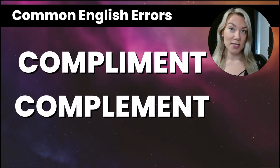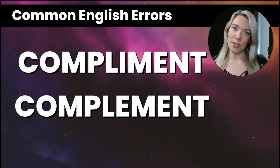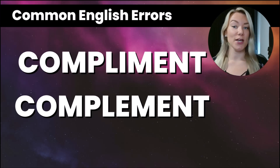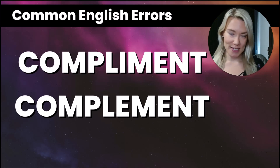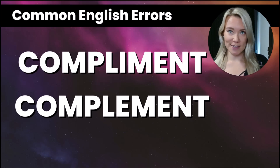Hello everyone, welcome back to my channel Sparkle English. My name is Jennifer and today I'm going to teach you the difference between compliment and complement. These are two very often confused words in English.